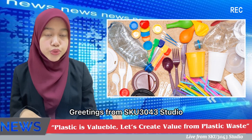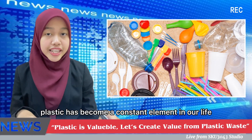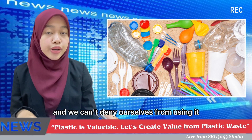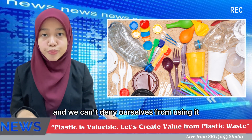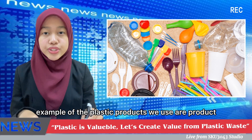Greetings from SKU 3043 Studio. Plastic has become a constant element in our life. It's everywhere and we can't deny ourselves from using it in our daily life. Examples of plastic products we use include product packaging,